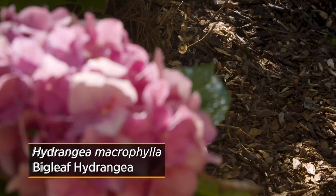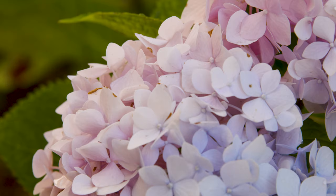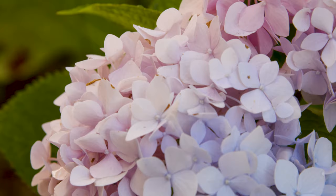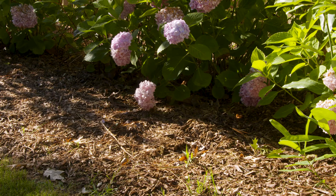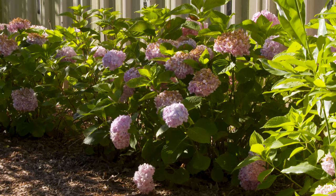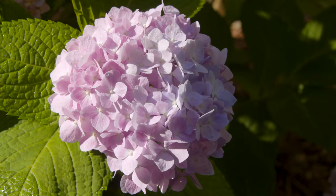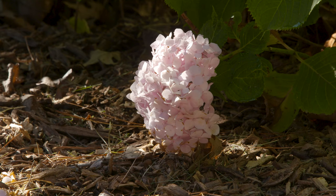If you purchase a blue Hydrangea macrophylla and plant it in the ground, it may still bloom pink, so don't think you accidentally picked up the wrong plant. Most often in Oklahoma soils, you'll find that the lilac to pink range is a result of our slightly acidic to alkaline soil. To get that blue hydrangea, you need to have a highly acidic soil, so you might consider planting them alongside your azaleas or blueberries where perhaps the soil has been amended. You can also try growing them in a container where it will be easier to adjust the pH.